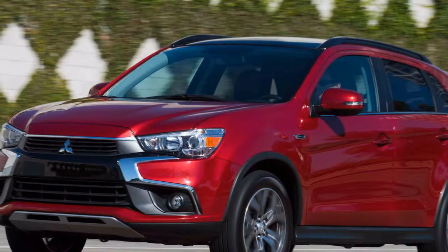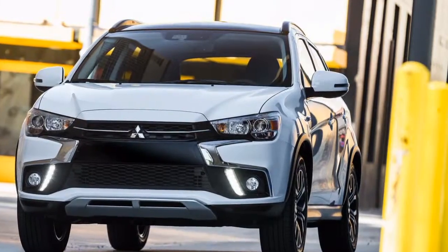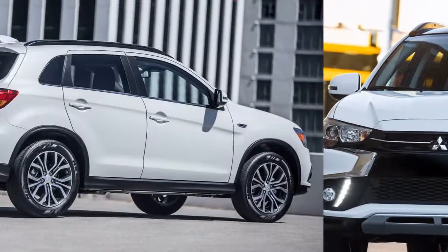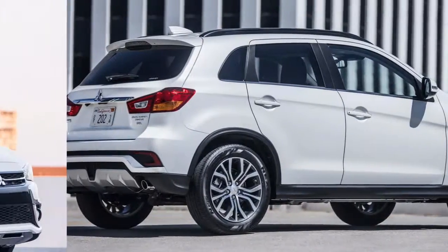The 2018 Mitsubishi Outlander Sport is old, unrefined, and a long way from fuel efficient — however it is modest, and purchasers can likely do better. The 2018 Mitsubishi Outlander Sport's compact SUV is currently in its eighth year on the market, and it appears.